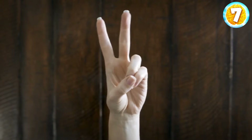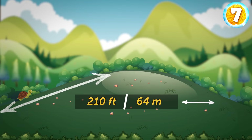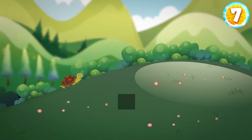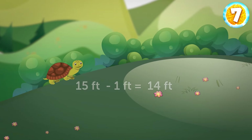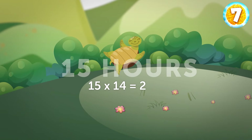If you've aced this test so far, congratulations — you've just unlocked level 2. A tortoise is at the bottom of a 210-foot hill. Every hour, the tortoise climbs 15 feet and slips down one foot. How long will it take to reach the top? Every hour the tortoise makes a net gain of 14 feet. It will take 15 hours, since 15 multiplied by 14 equals 210.